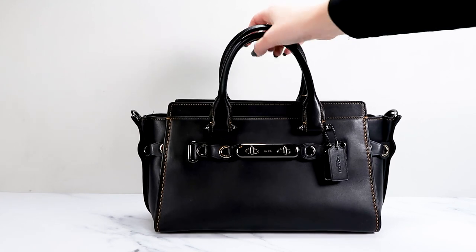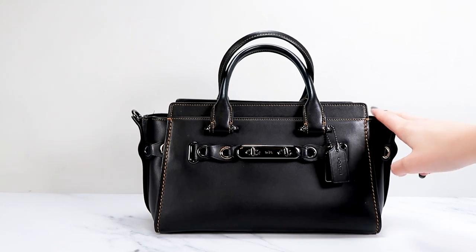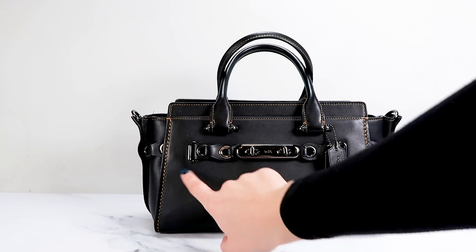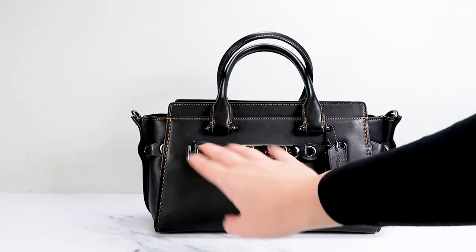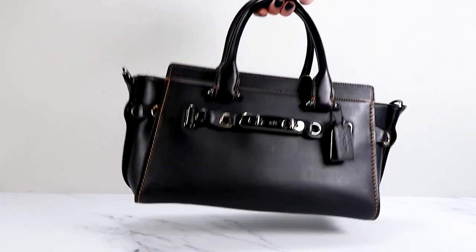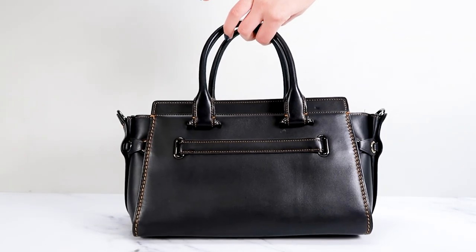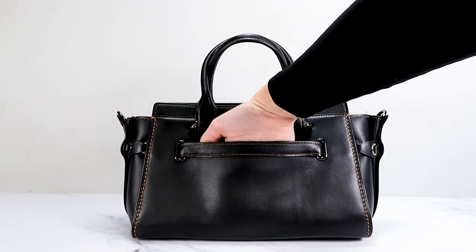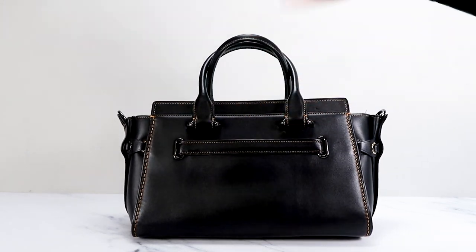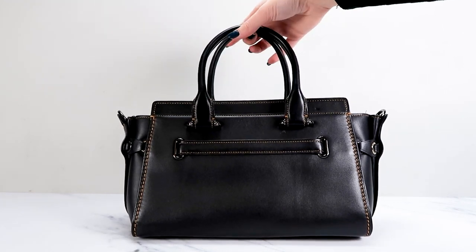Then last but not least, this is another favorite of mine. This is a Swagger — I believe it is the size of the Swagger 27. As you can see, it has the links details that you see on a lot of Coach bags. I really like that detail. It has the two hang tags like the Swaggers usually do, and the links go almost all the way around it. Here at the back it looks a little bit different because this is actually a slip pocket, which I don't believe the normal Swaggers have. What a great addition — the Swagger is already a great bag, but that little easy access compartment is just a great detail.